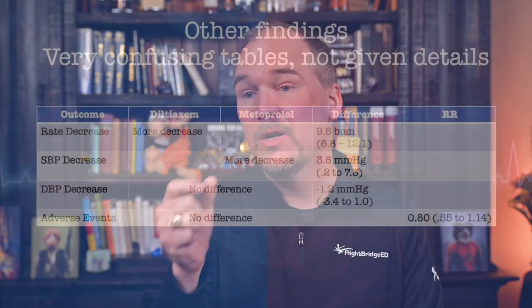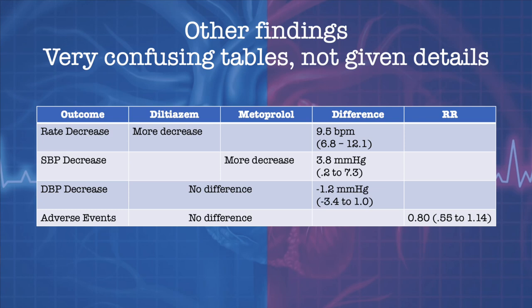They also did analysis for changes in heart rate, systolic and diastolic blood pressure. Dilt lowered the heart rate 9.5 beats per minute faster than metoprolol, which was statistically significant. Metoprolol had more of an impact on lowering systolic blood pressure — a whopping 4 millimeters of mercury more than dilt — with no difference in diastolic blood pressure drop or adverse events. I'm not going to get all that excited about 9 beats per minute or 4 millimeters of mercury. The authors' conclusion came down pretty hard that diltiazem is clearly better and that's what we should be using.